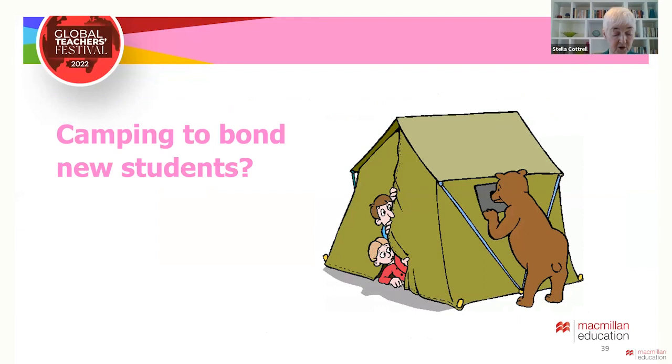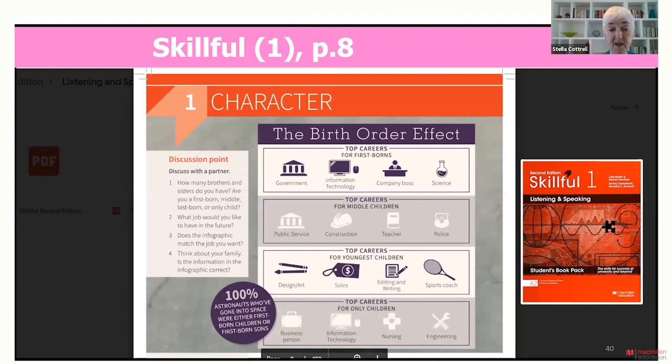As students start to relax with each other, we need to think how we deepen that sense of bonding. In the USA, some colleges apparently send all their students off camping, but that isn't for everybody. Easier and more accessible methods are available. One way is to provide students with structured activities to share information about themselves in relative safety. For example, Skillful One opens with an activity about the impact of birth order on future career — students consider together whether this applies to them and their family, providing an interesting angle for getting to know each other.